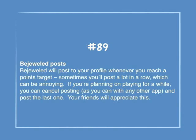Number 89: Bejeweled posts. Bejeweled will post to your profile whenever you reach a points target. Sometimes you'll post a lot in a row, which can be annoying. If you're planning on playing for a while, you can cancel posting — as you can do with any other app — and post just the last one. Your friends will appreciate this.